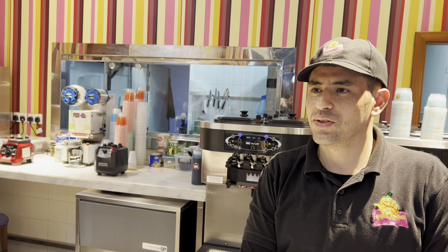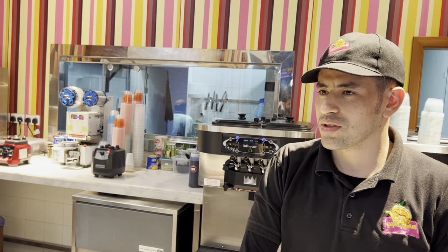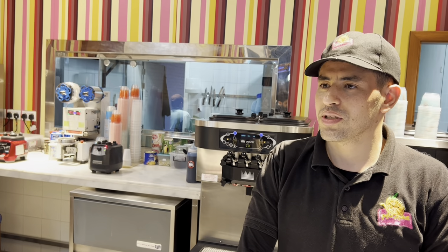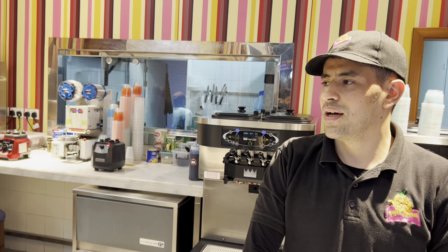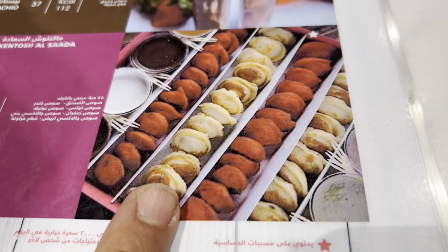For juices they have mango, avocado, orange, pomegranate, cocktail, banana, and pineapple juice. And this here is a sweet mini pancake. The flavors available are Nutella, Kinder, and pistachio — but no Cerelac flavor in the pancakes.